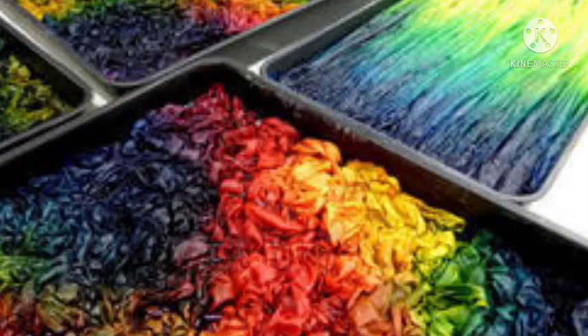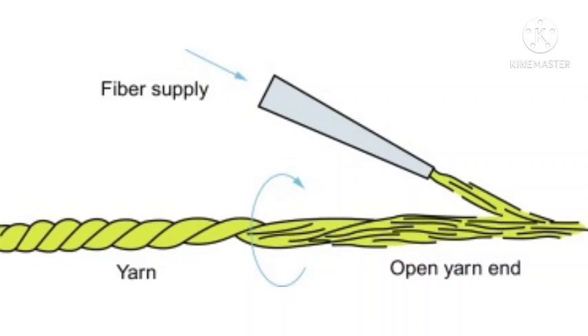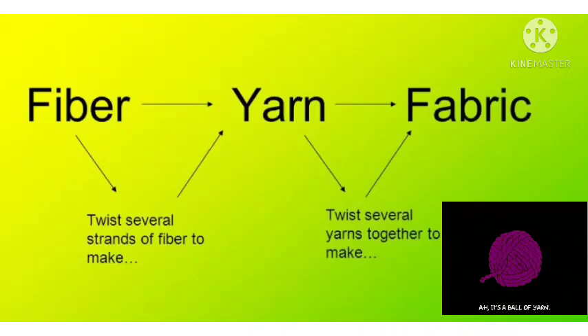The next step after dyeing is making yarn. What is yarn? Yarn is a continuous strand of fibers grouped or twisted together and used to make textile fabrics.